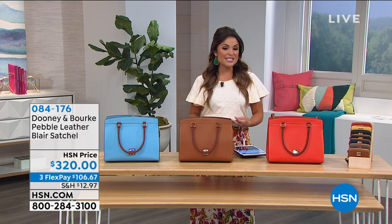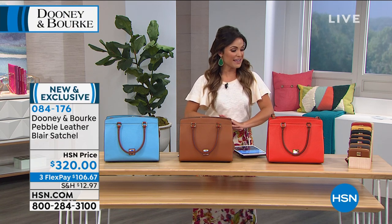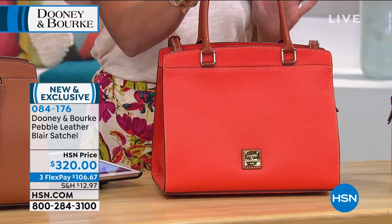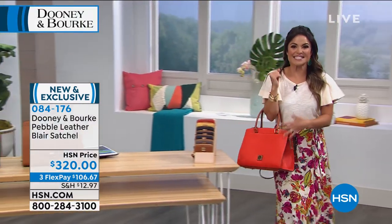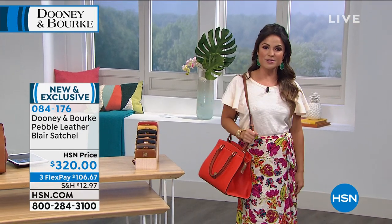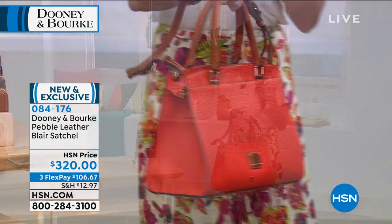We're going to our next bag from Dooney & Burke, and this is fun because it's actually exclusive to us at HSN — you won't find these at high-end department stores or specialty boutiques. It's called the Blair. It is a gorgeous satchel. Look at this color — how pretty is that? This is the geranium. You've got a handle here, so you can do that classic look we all love carrying it in the crook of the elbow. It's a summertime bag — you can easily put it up onto the shoulder. It comes with a strap as well.